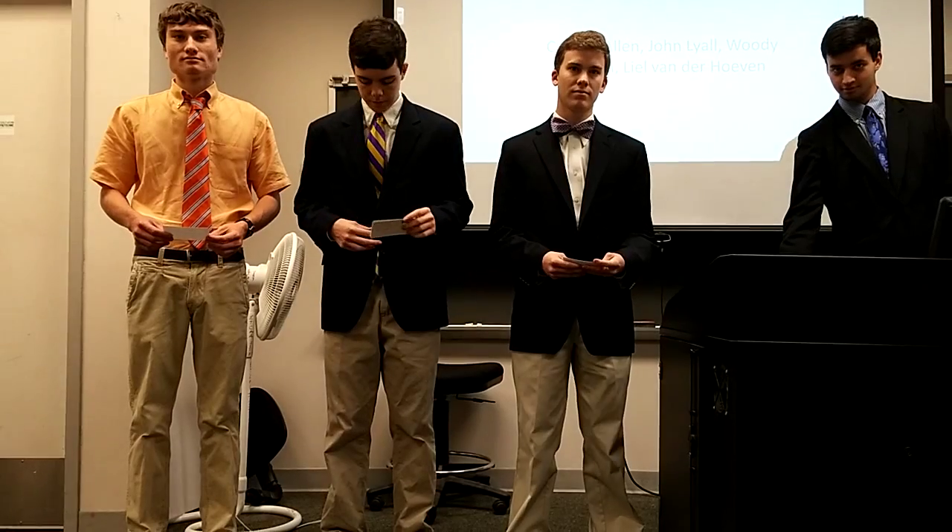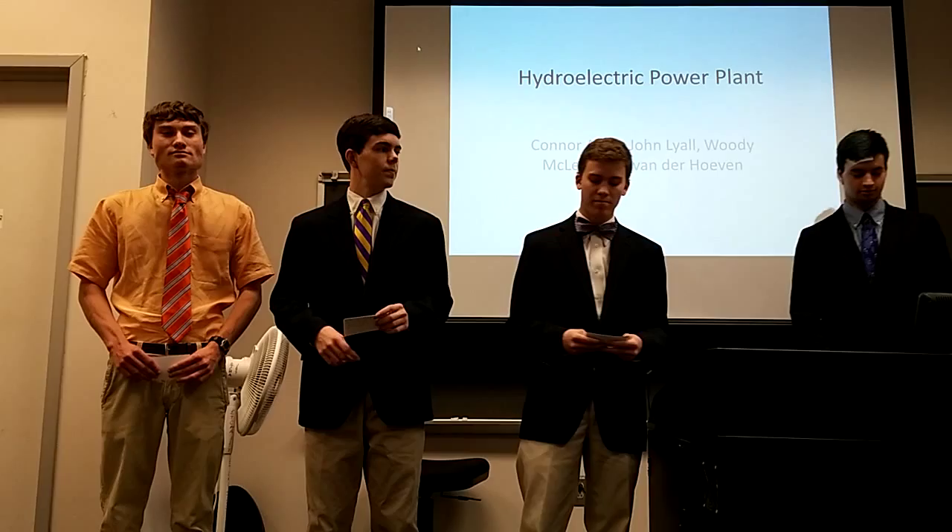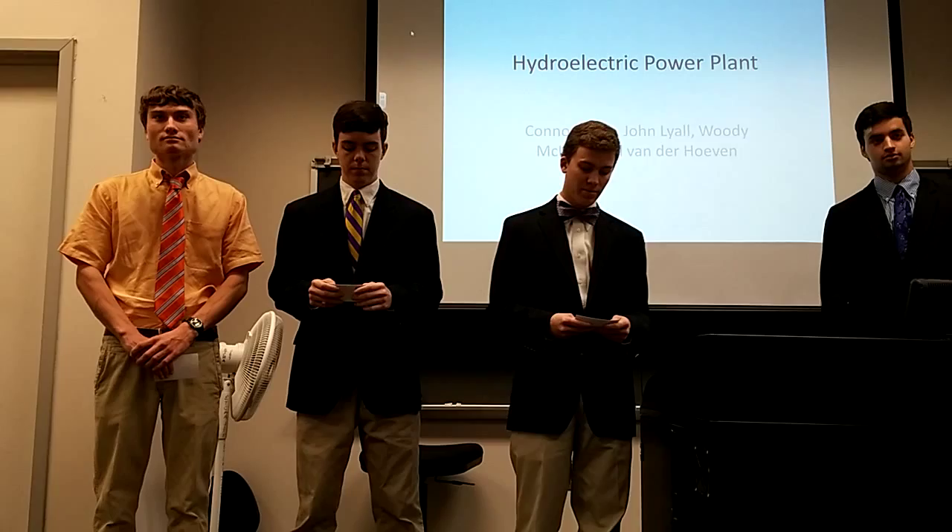Good morning, hello everyone. Do you imagine how your life would be without access to electricity? Unfortunately, this is the reality for many people living in third-world countries, such as Kenya.